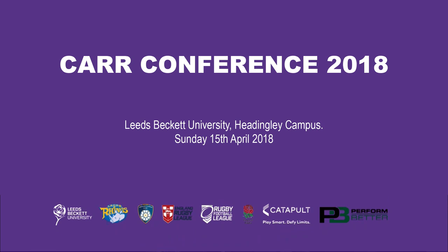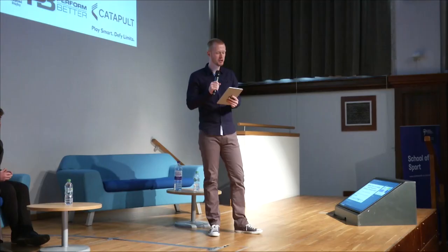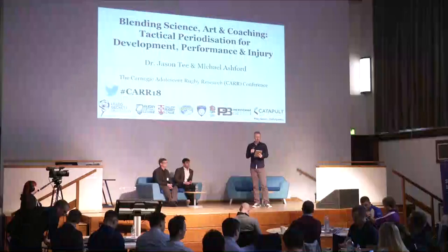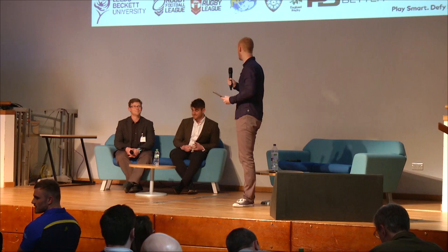We've got Dr. Jason T and Mike Ashford who are going to double act. Jason, originally from South Africa, is a senior lecturer in sports coaching here at Leeds Beckett. And Mike Ashford, a PhD student here at Leeds Beckett as well, talking about how to blend the science and coaching through tactical periodization for development, performance and injury reduction. Over to you guys.